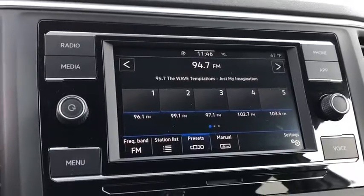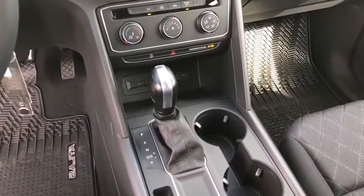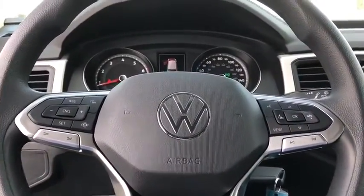Rear window wiper, front reading lamp, front bucket seats, tilt steering wheel. This beauty is sure to make you the talk of the neighborhood, so call or drop in for a test drive today.